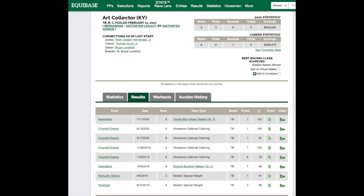Look at the record on Art Collector: eight starts lifetime, not very impressive in his first five starts, but that was all during his two-year-old year. He was off from November till May, and he came back and won his last three starts in a row. He won the Bluegrass in a big field with some nice horses, and he won easily by a wide margin.